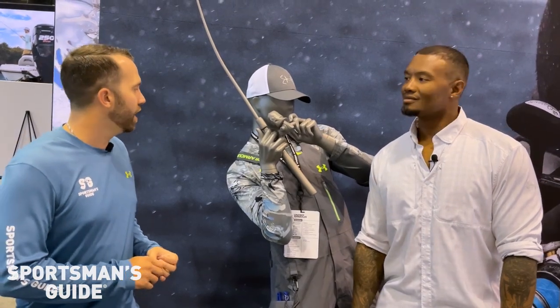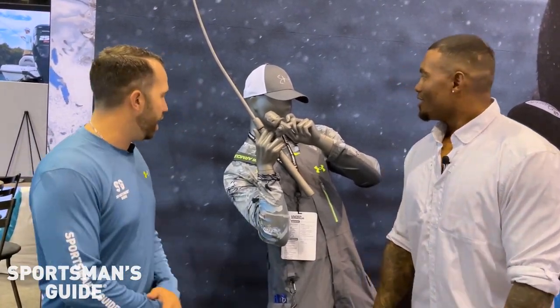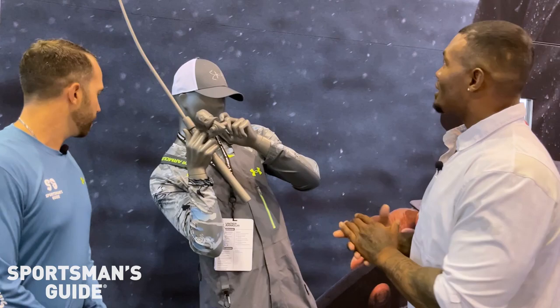Hey, we're on the floor at ICAST 2023 with Lionel with Under Armour. Lionel, give us a rundown on what we're looking at here. So this is the Under Armour Stormproof Shorman, which is a waterproof rain jacket.